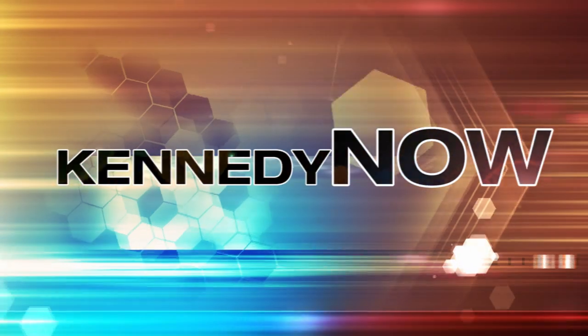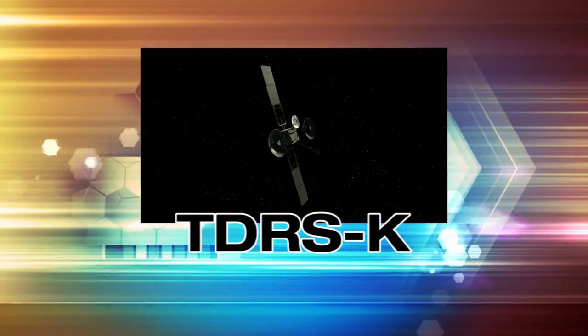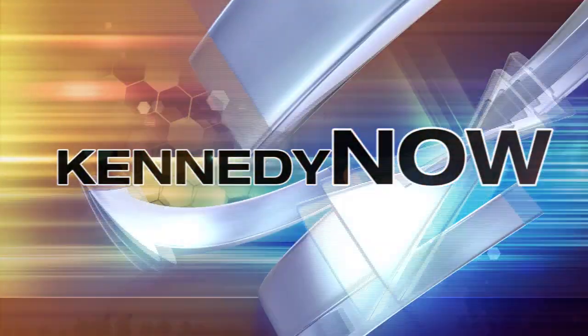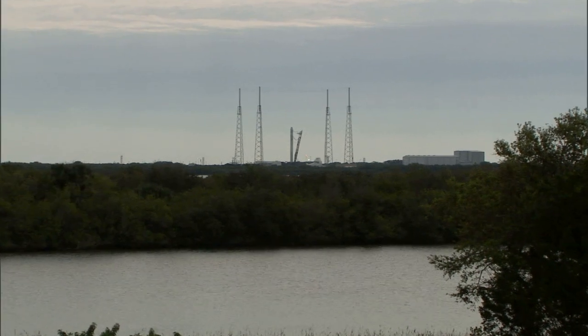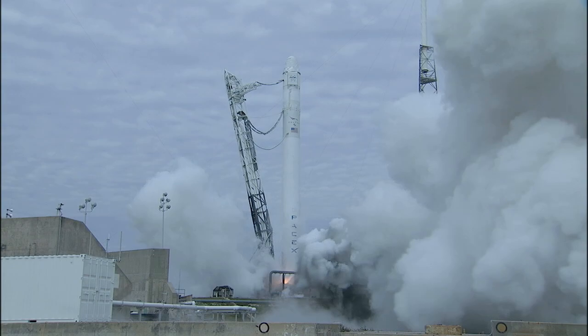Welcome to Kennedy Now! A look at some of the recent accomplishments and changes underway at America's premier spaceport. Kennedy Space Center started the new year with the thunder and fire of three liftoffs in about four weeks.